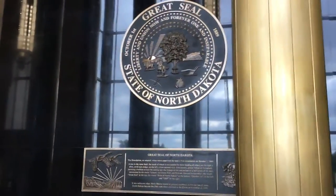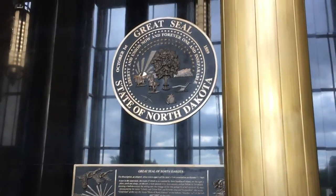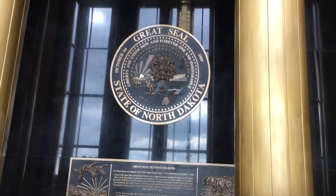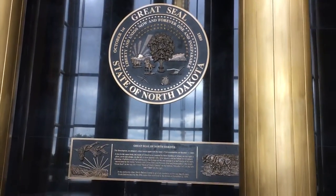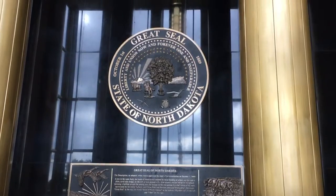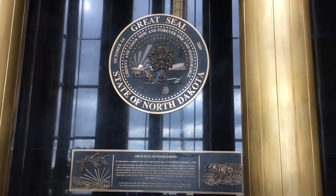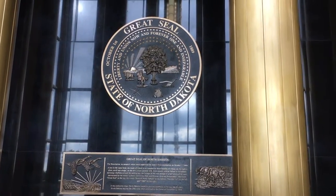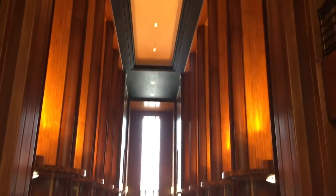I was expecting to see a dome building. And the reason North Dakota went with the skyscraper — can you guys tell me what the date on the left side here is? October 1st. So you'd think that was the date we became a state, right? We didn't actually become a state until November 2nd.